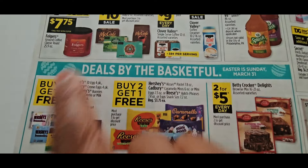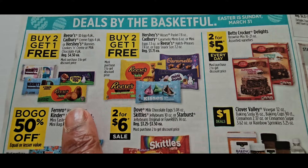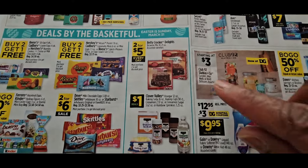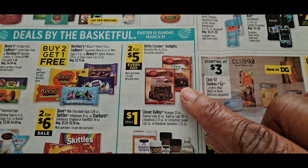Buy one get one free — all of the candies are going to be on sale because Easter is around the corner. 2 for $5 — hopefully they give us that dollar coupon.